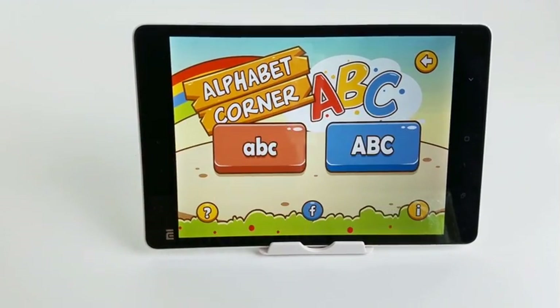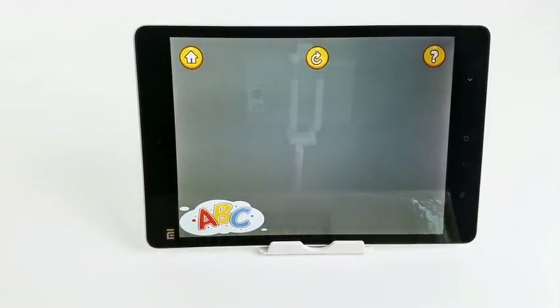After learning, the child can go to the game section to practice their learning in the games. We've completed the cards and application design for the English alphabet.